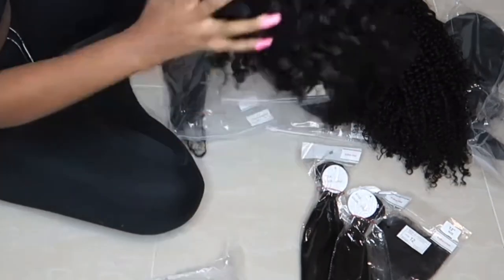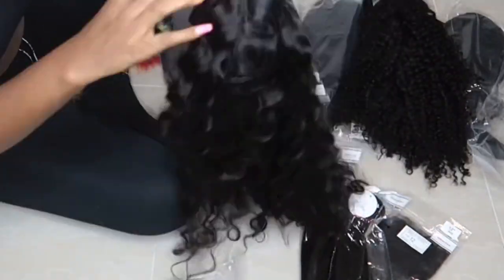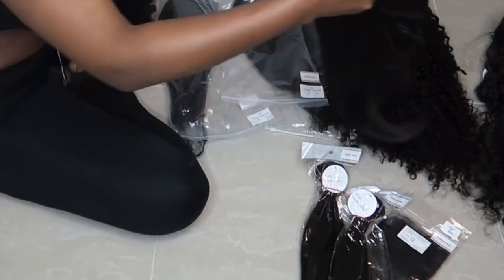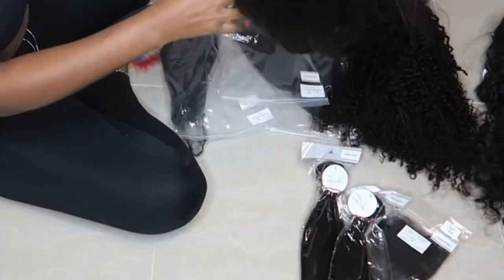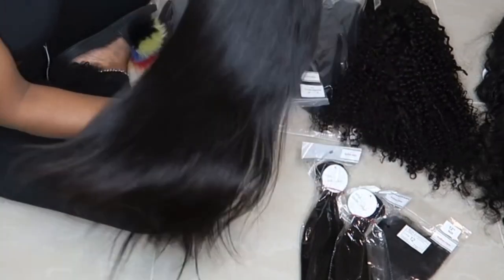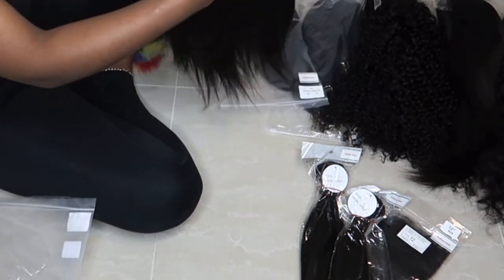I did start doing ready-to-ship units about four months ago. I've always seen other wig designers have ready-to-ship units, but personally it was always something I didn't want to start. I just didn't want to have inventory or have wigs not sell, so I never wanted to waste money buying wigs that don't sell.